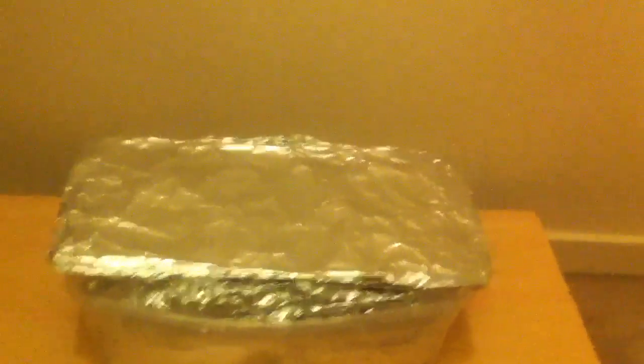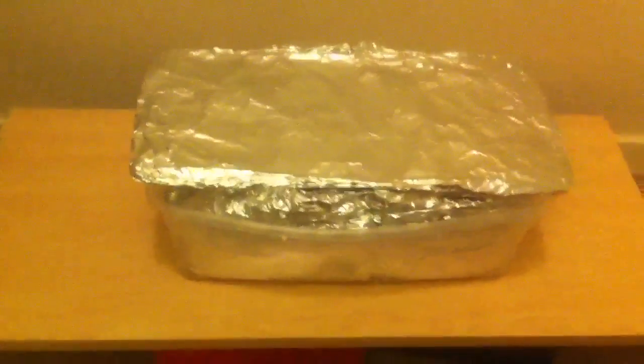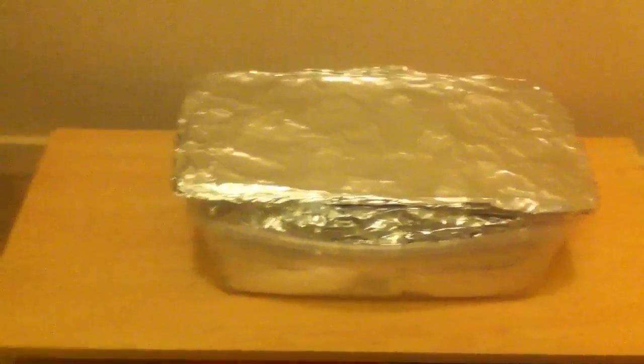Alrighty folks, I've already opened up the isolation box here to see what the results were, but I'm going to show them to you anyway.